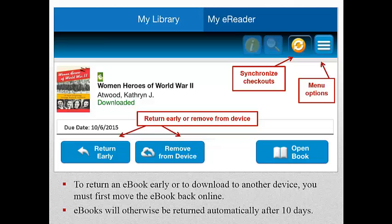To return an e-book early or to download it to another device, you must first move the e-book back online. A dictionary is included among the enhanced tools along with colored highlighters. On an iPad, click the word or phrase you wish to highlight, or click a word to look up in the dictionary.